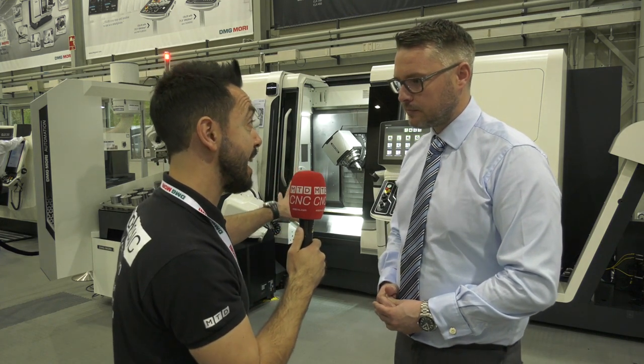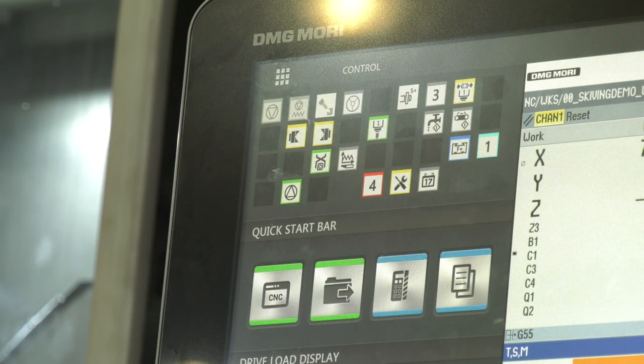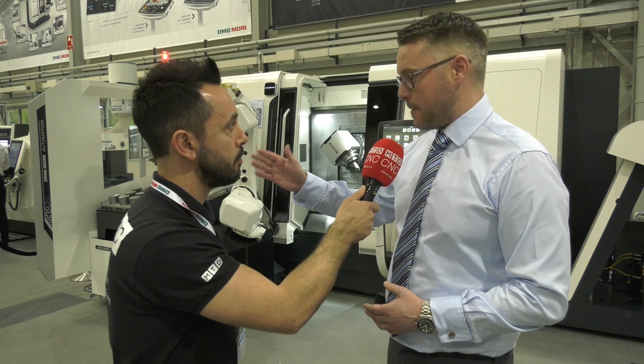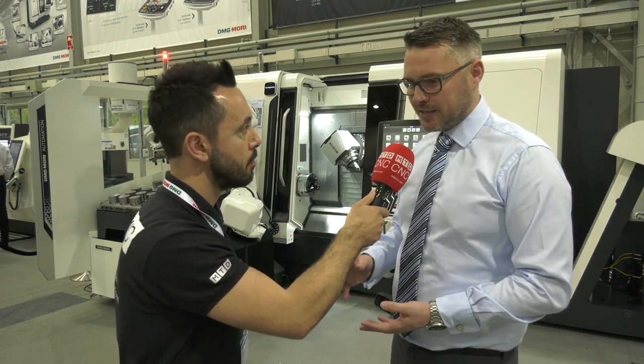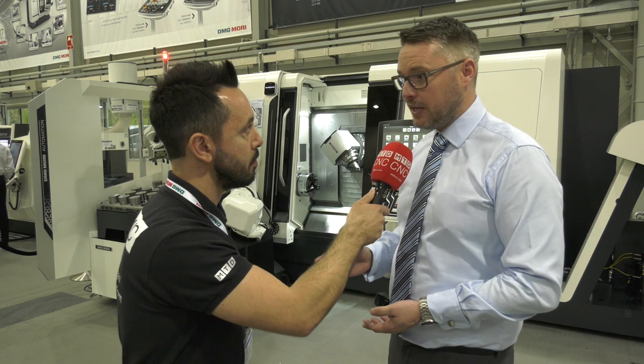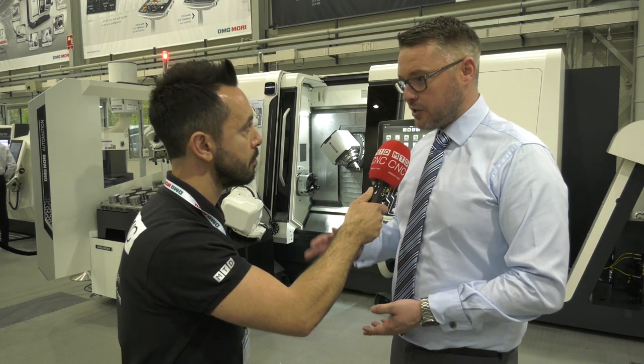What technologies are you showcasing here today on your machine tools? Across the entire DMG Mori range we have got some of the big hitters - the mono blocks, the 60 evos - and across those platforms we have up to 35 different technology cycles.